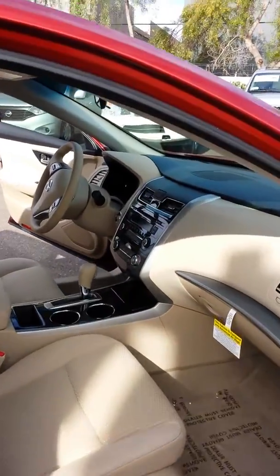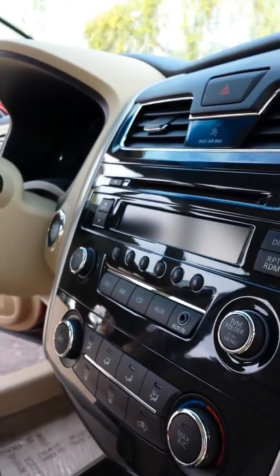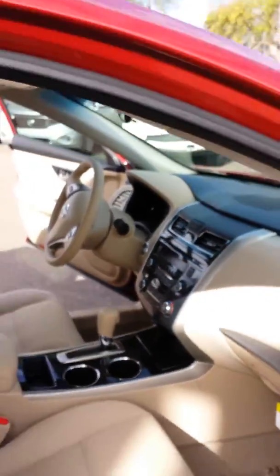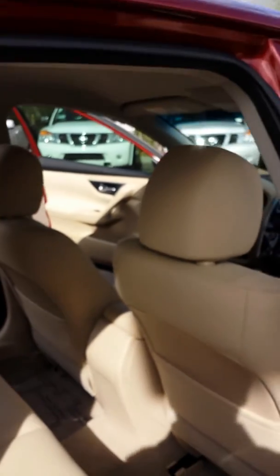Come along to your passenger side. You'll see you have your zero gravity seats. Also get your glove compartment lock, auxiliary jack in case you want to plug in your smartphone or your iPod. Plenty of space for your passengers.